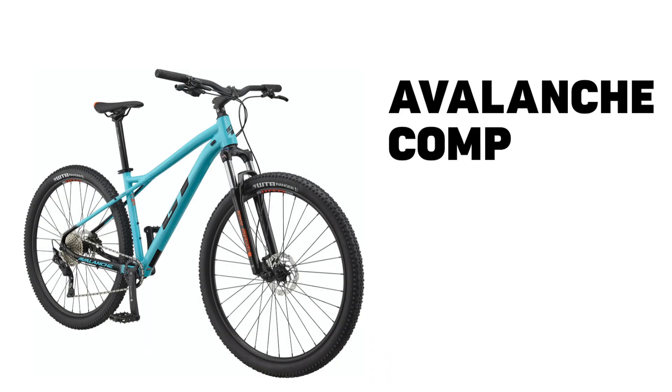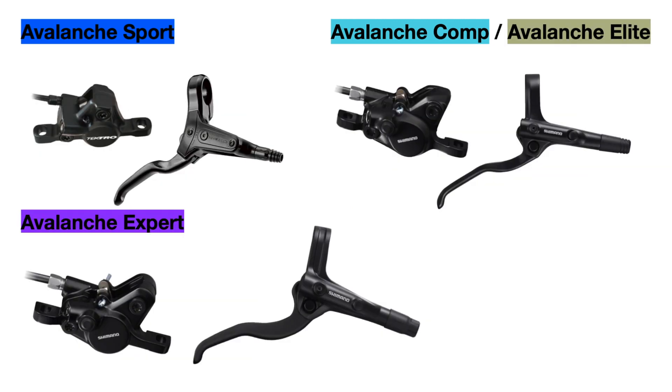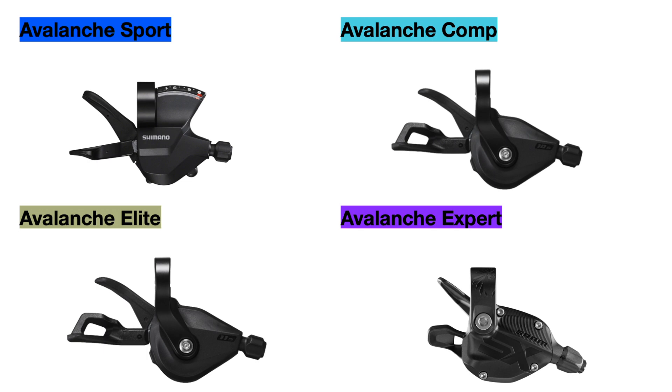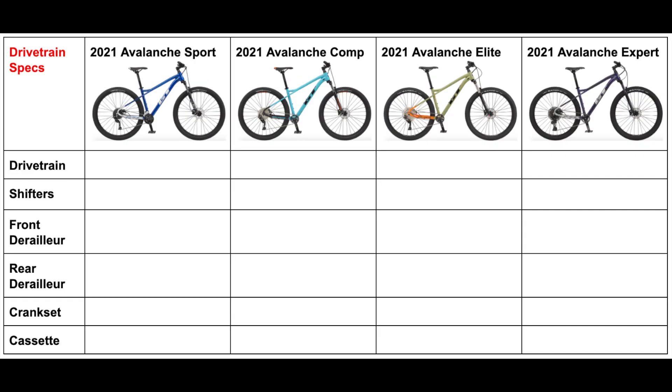For the GT Avalanche series there are four bikes in the range for 2021, so I'll be covering every single component that differs among these bikes like the suspension forks, the brakes, and parts of the drivetrain like the shifters. I hope this makes it easier for you to decide which bike fits your riding style, and I will be filling out tables that show all the differences in one place, shown at the end of the video.